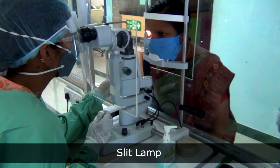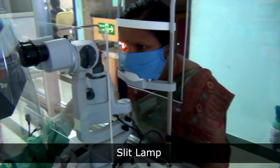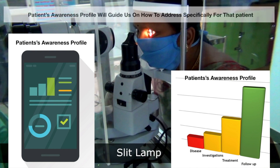The patient entered for consultation along with this awareness profile. So if the patient was particularly weak in a specific component, then we concentrated and strengthened the knowledge of the patient in that particular component. The awareness profile will guide us on how to address specifically for that patient.